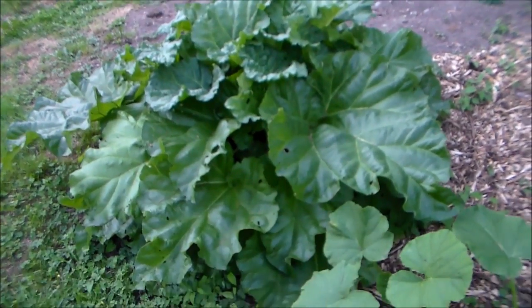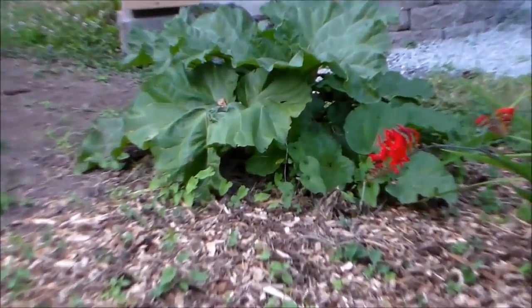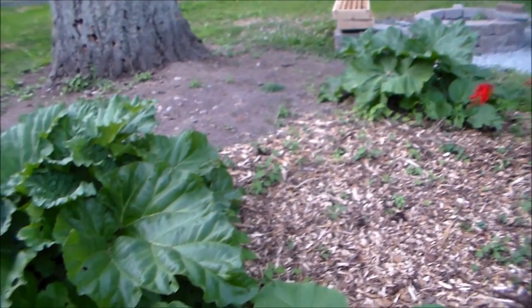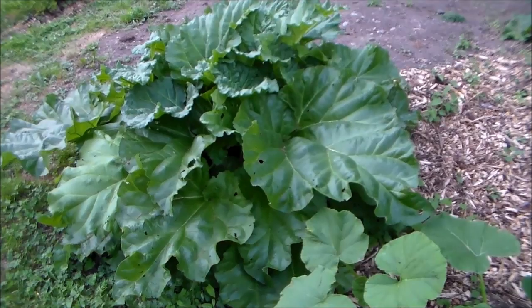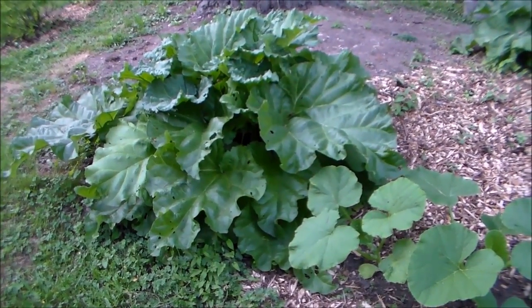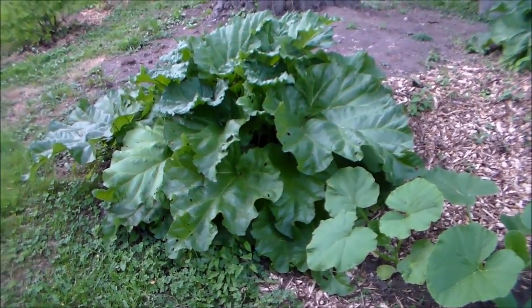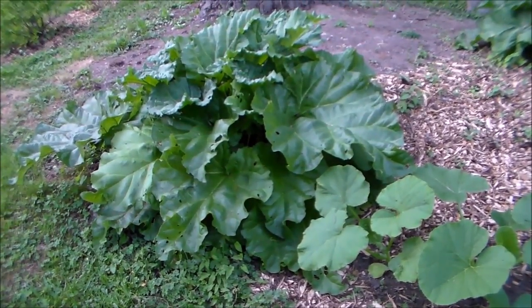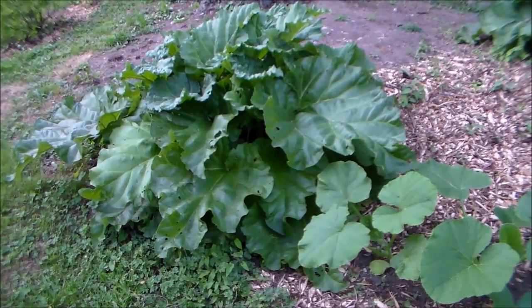Here's one of my giant rhubarb plants, and there's one right there to the right. These are the Victorian varieties — they produce the giant leaves and long stalks. The stalks can grow as long as 16 to 18 inches in length. Our favorite rhubarb recipe is strawberry rhubarb crumb bars — they are so delicious. There are a lot of recipes online, and I'll also be trying to make rhubarb jam, so that's on my to-do list this summer.